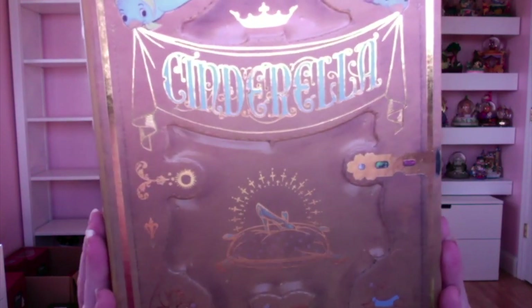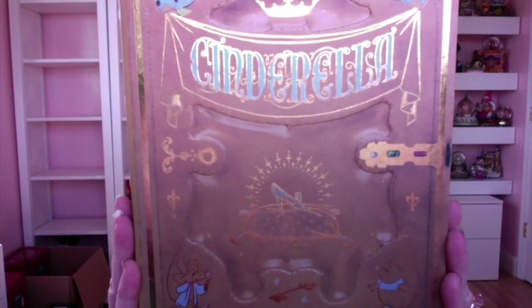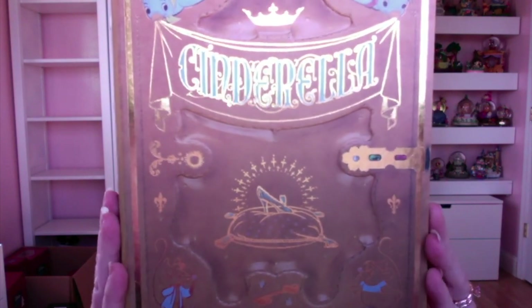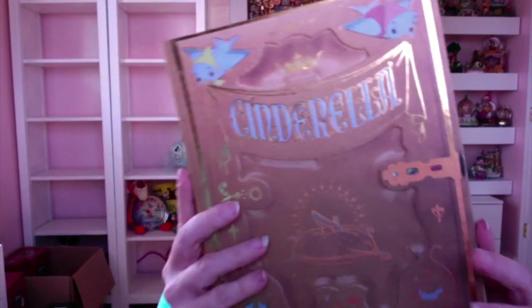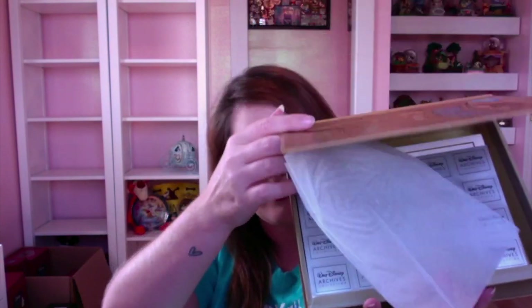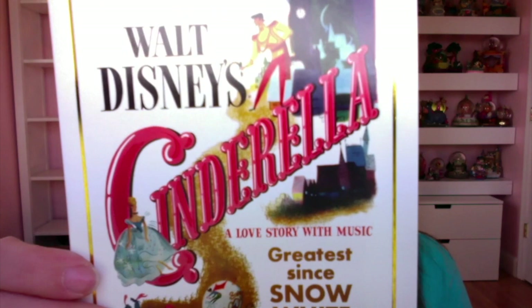Next is a book card set — this is the Walt Disney Collection archive set for Cinderella. They did a series of these; I have the Alice one that I've already shown. This one looks just like the book, and inside it has cards and stickers. Here are the stickers, and there are two cards per design. This one is the original Cinderella poster — 'Walt Disney's Cinderella' — and they are plain blank inside.